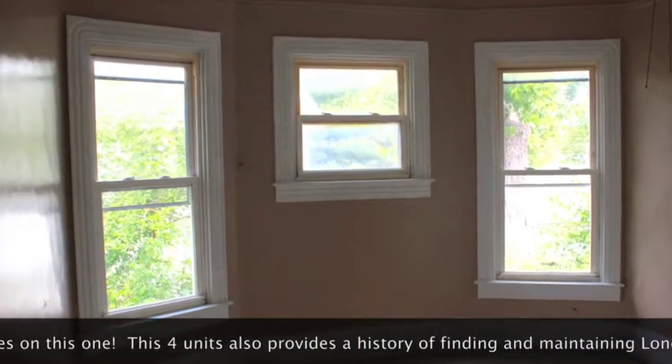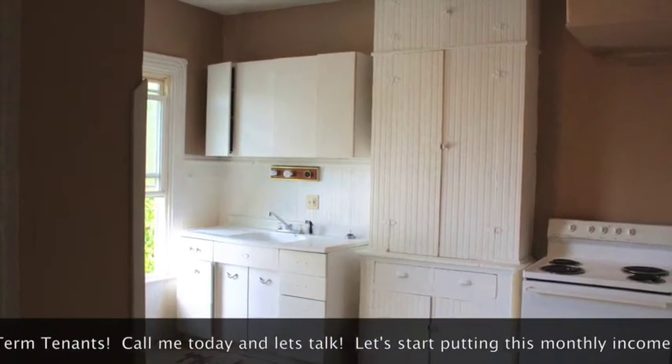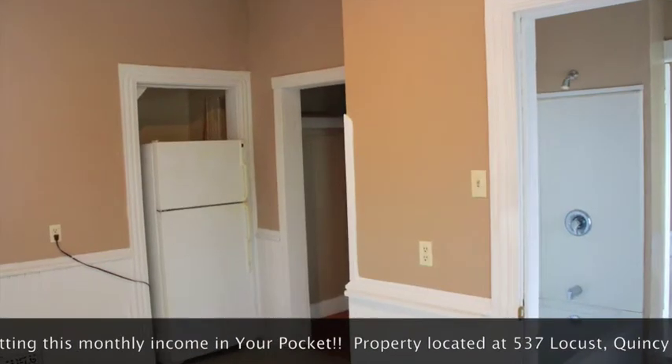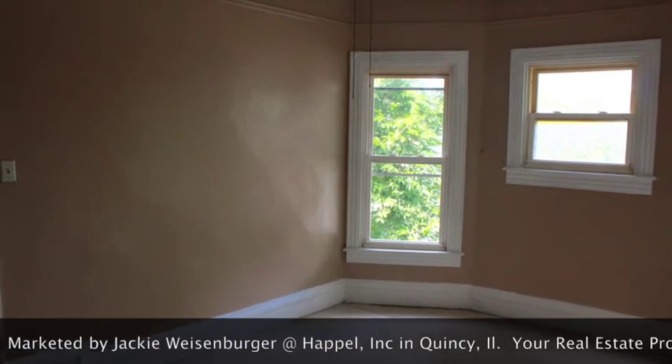The property offers an additional two detached garages providing yet more income. This four-unit apartment has a history of finding and maintaining long-term tenants. Call me today and let's take a walk through it and start getting new income coming in your pocket.